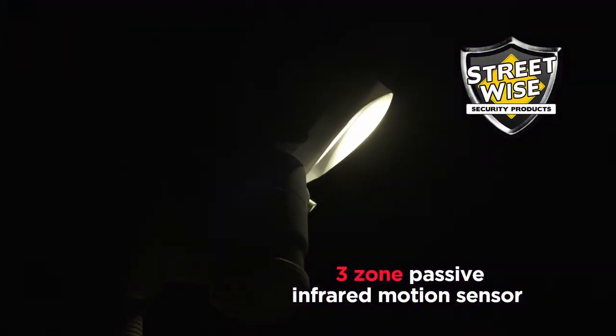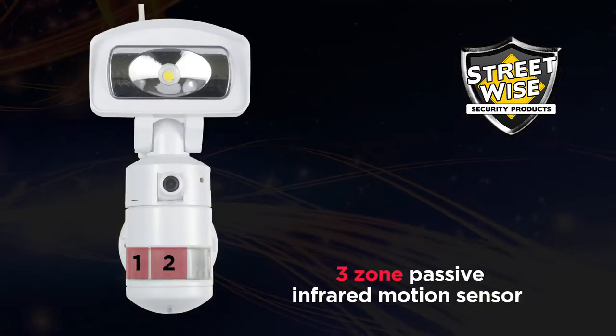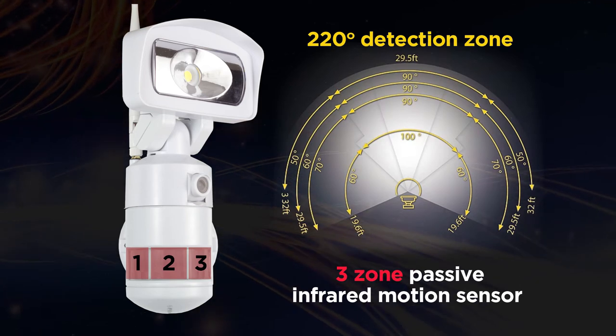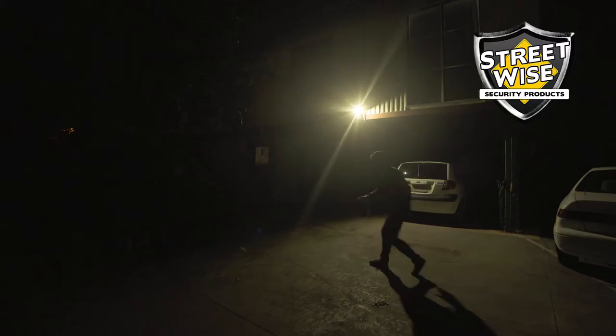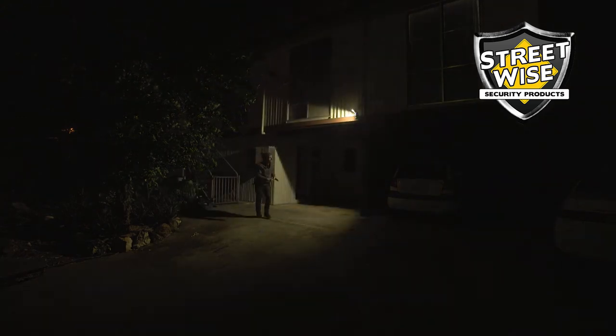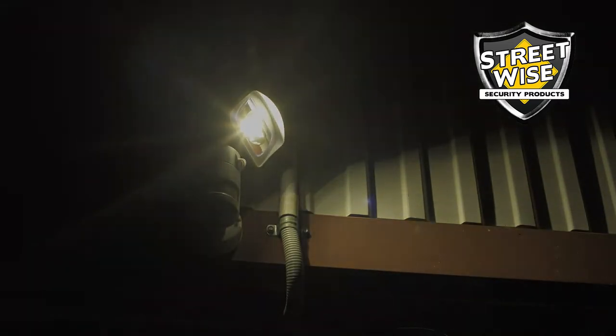The Night Watcher detects an intruder's motion with one of its three passive infrared zones. The microprocessor then controls the motorized light head to follow the motion from one zone to another, giving the sense the intruder is being followed. The light head will illuminate for three minutes on the last zone detected.